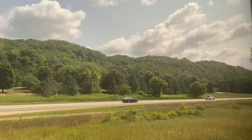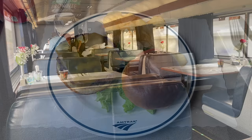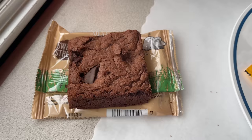The hours fly by and soon it's time for our second lunch of the trip. I decided to go back to the Angus Burger, which is always a great choice on Amtrak. The burger patty is well-seasoned with a slice of cheese and some fresh veggies for a nice textural contrast. With chips as a side, it's a solid meal. For dessert I went with the brownie — it's dark, rich, and delicious as always.